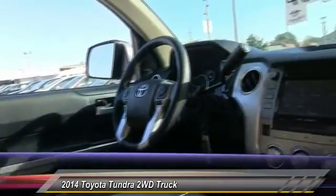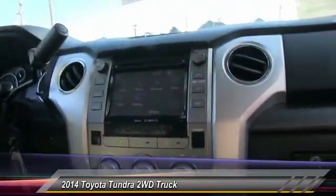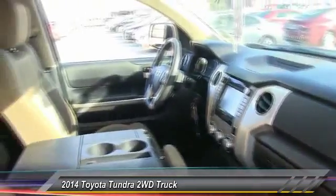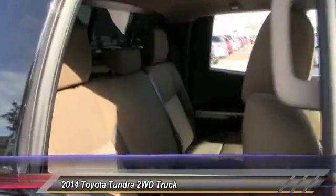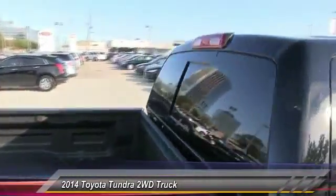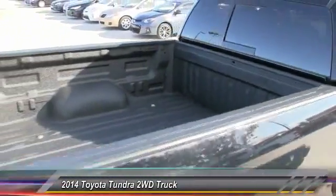traction control, electronic brake force distribution, anti-lock brakes, and tailgate assist. With a towing capacity of up to 10,000 plus pounds and a payload capacity of over 2,000 pounds, the Tundra is the perfect mix of power and efficiency and is priced below $30,000.